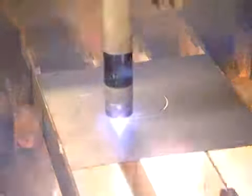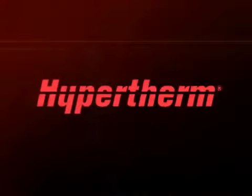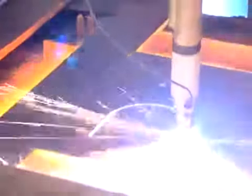Plasma is rapidly becoming the cutting technology of choice worldwide. And the reasons are simple. Hypertherm has revolutionized plasma's capabilities and performance, making it a more cost-effective choice in today's competitive global environment.